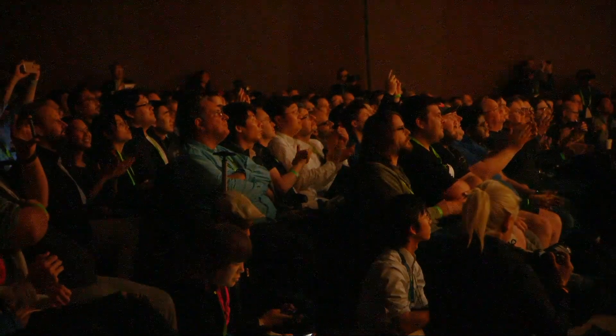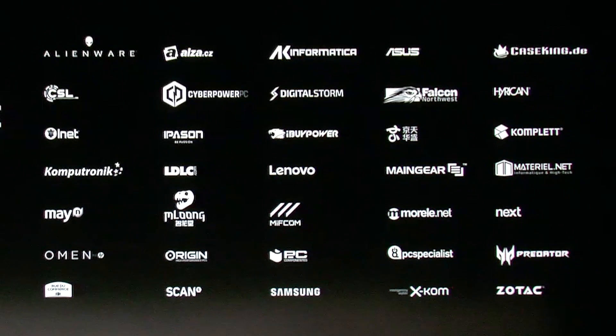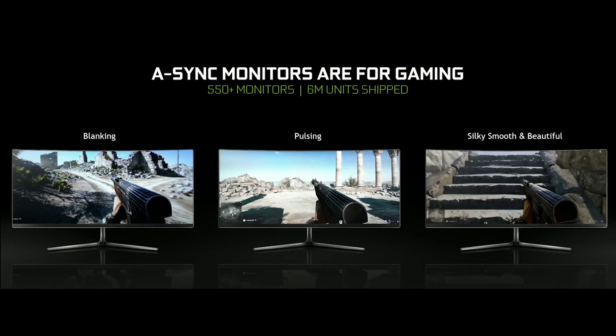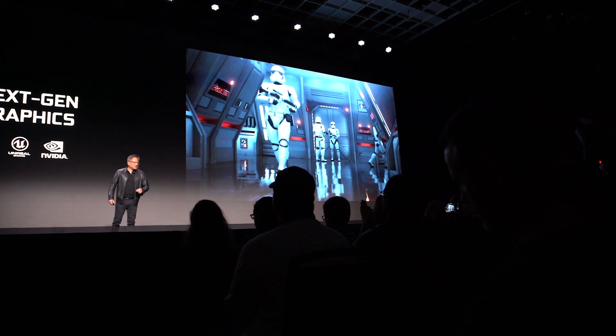He described how GeForce RTX is coming to a record number of gaming laptops — more than 40 laptops in over 100 configurations from the world's top OEMs. And he described how NVIDIA's revolutionary G-Sync monitor technology for smooth, tear-free gaming is expanding to more monitors, all tested by NVIDIA to deliver the best experience with GeForce.